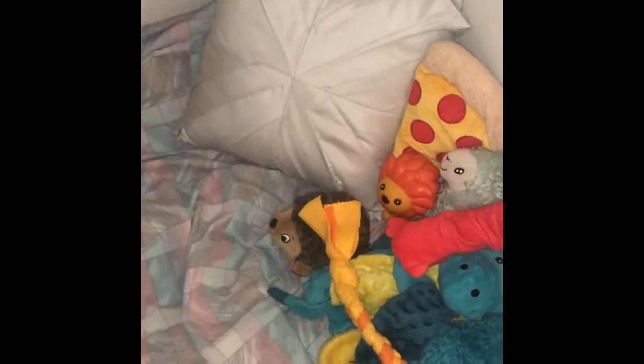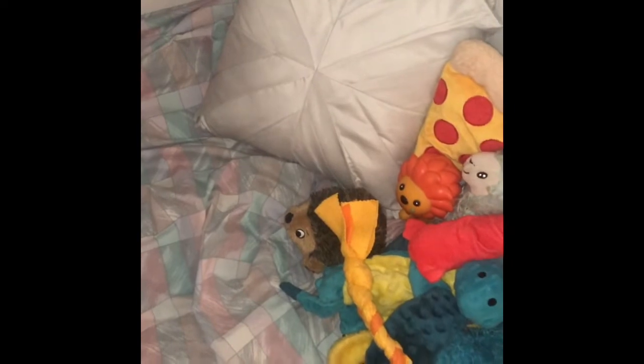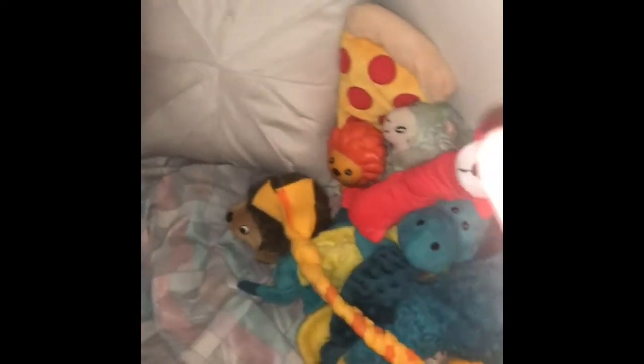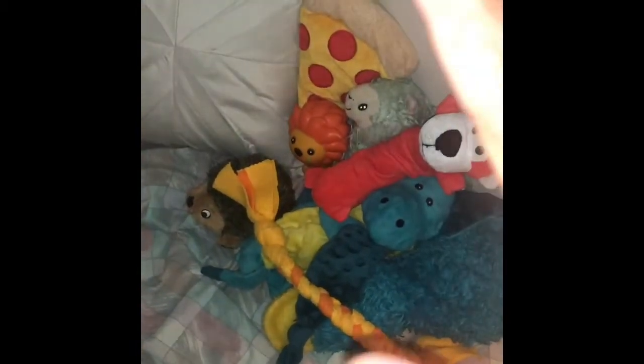This pillow right here is Coconuts'. This used to be my pillow, actually — it's my mom's pillow. So I took the pillow and put it here, and I took all of Mr. Wizardworth and Coconuts' toys and put them here.